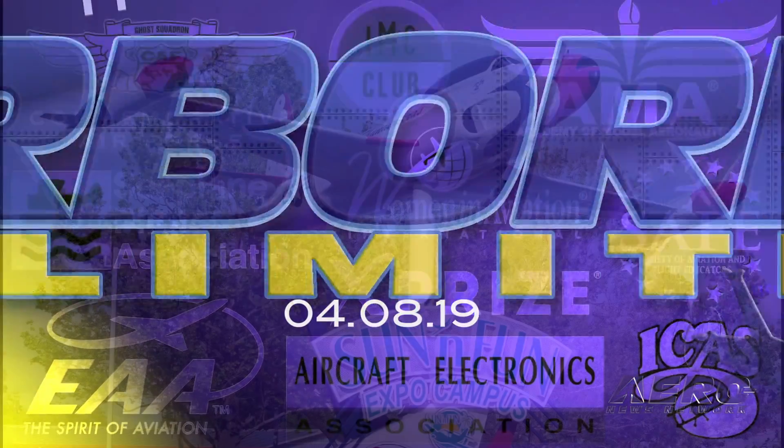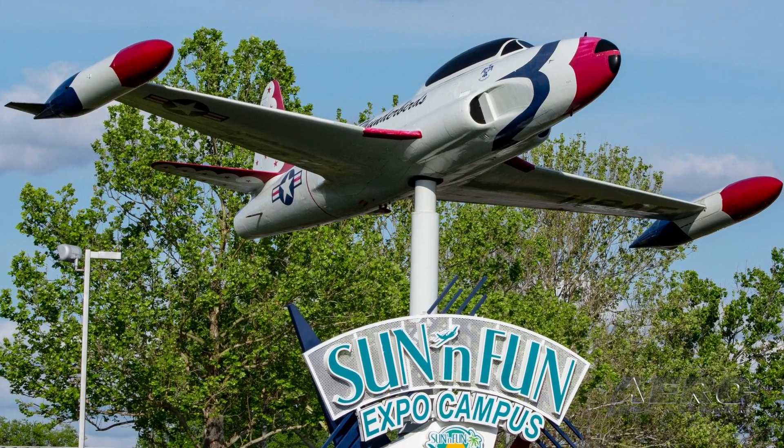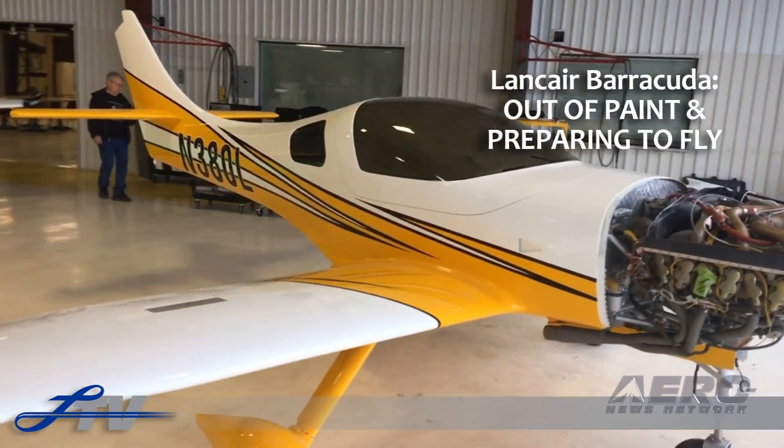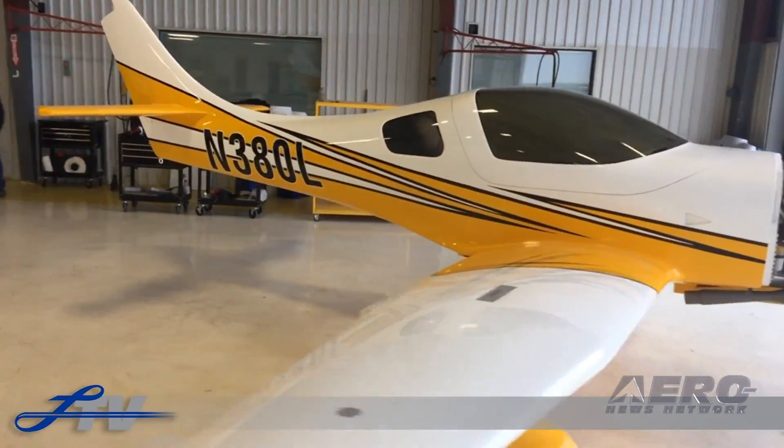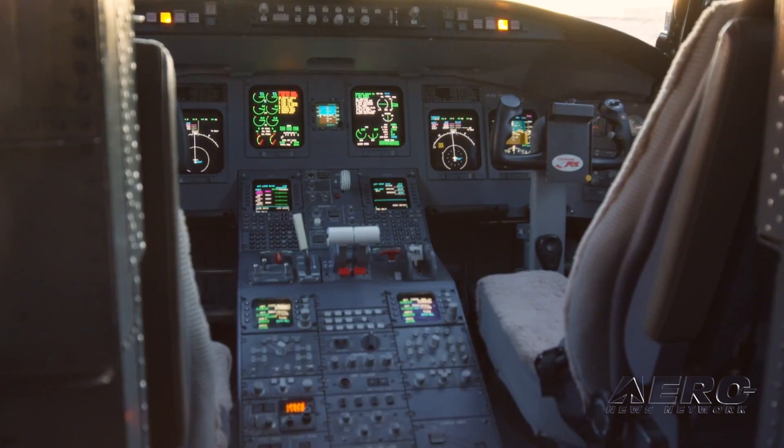Coming up on today's episode of Airborne Unlimited: Sun & Fun 2019 ends on a high note. Lance Ayers' new two-seat Barracuda is displayed at Sun & Fun. PSA Pilot Agreement raises the bar for pilot pay.